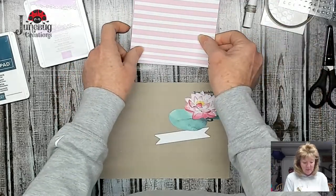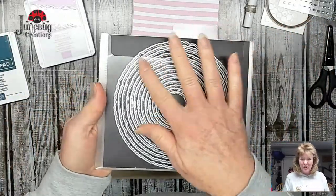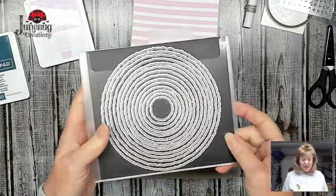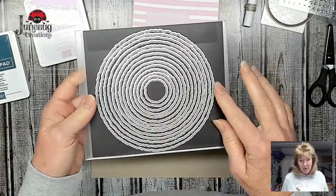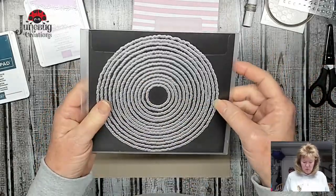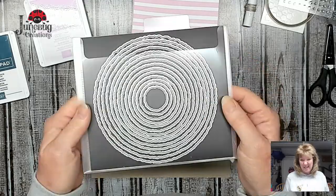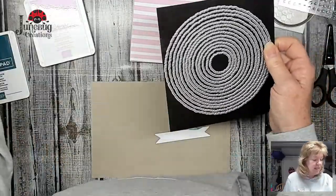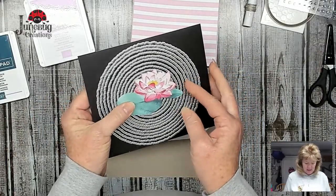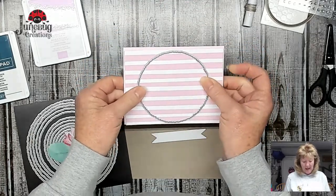I'm bringing in something new that you can't even get yet but will be able to on the first - it's called the deckled circles. Look how huge this one can be! This will be perfect for scrapbooking. It goes all the way down - there are 14 circles. I took this flower and figured out which circle it fits inside - it fits inside this one. Then I made sure that would fit on the card, and it just fits. We're going to be taking that out.